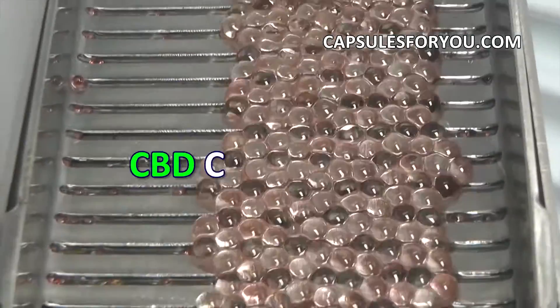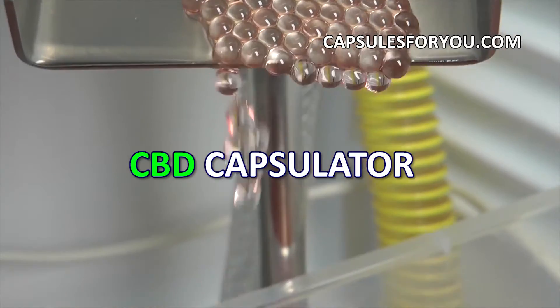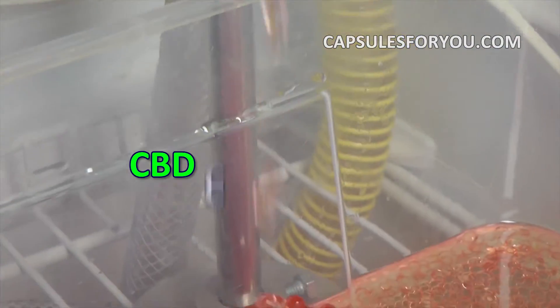Gelatinous shell can be painted in any color. To start up business, you need to have the desire to produce capsules and small premises.